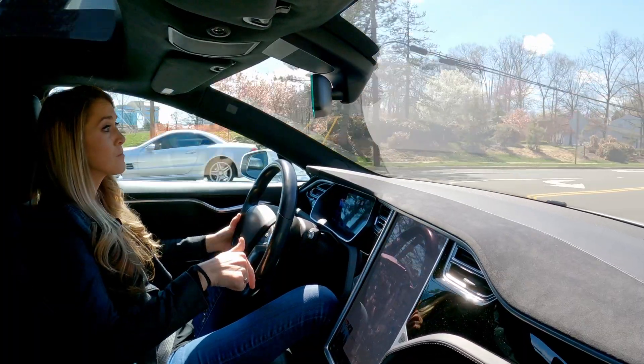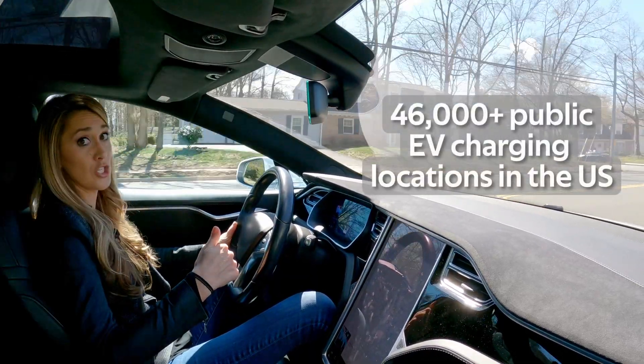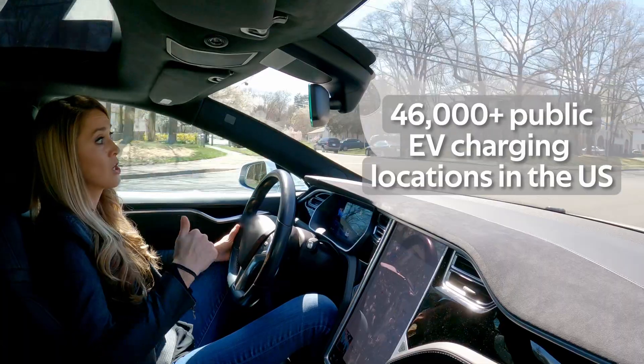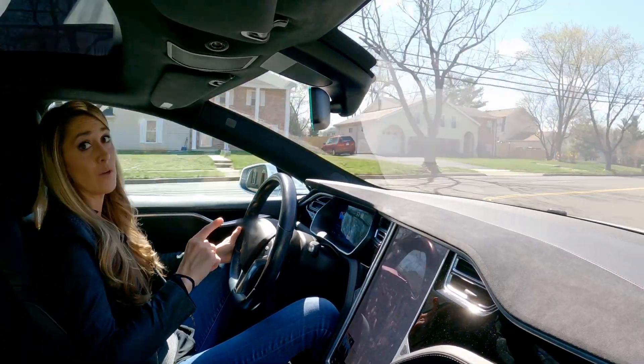If you need more speed, you'll want to use a more powerful EV charging station. As of this week, the US Department of Energy reports there are well over 46,000 public charging locations in the United States with over 110,000 charging outlets available. That figure is surprising and reassuring to most people. Even better, the networks are expanding rapidly.